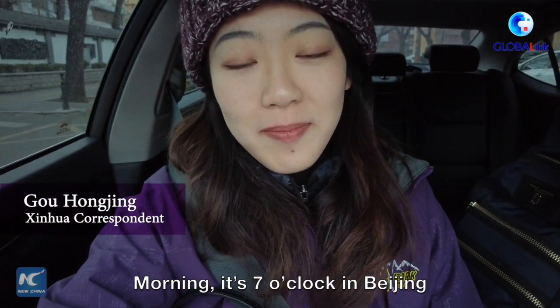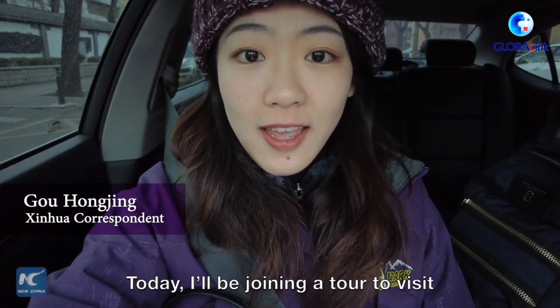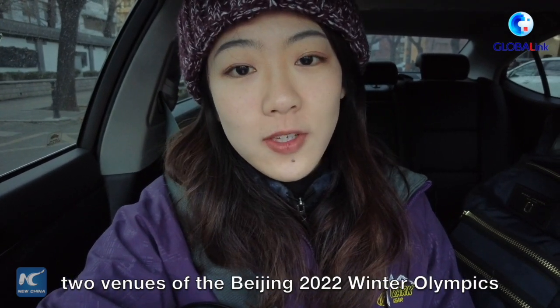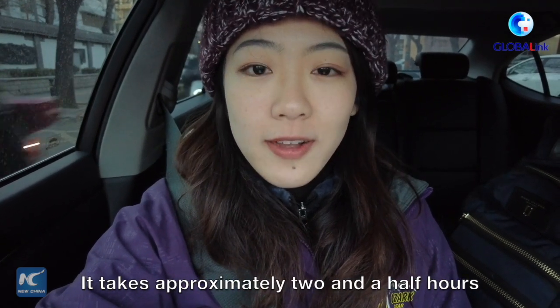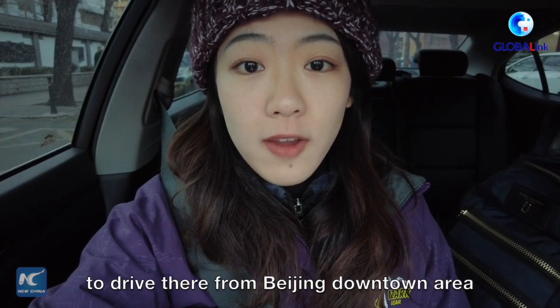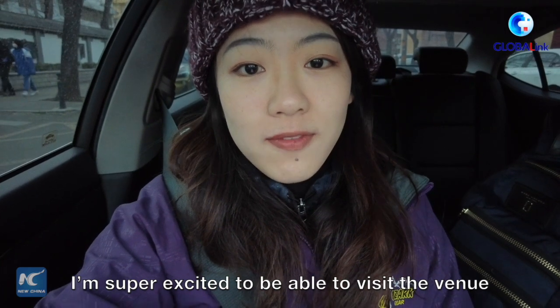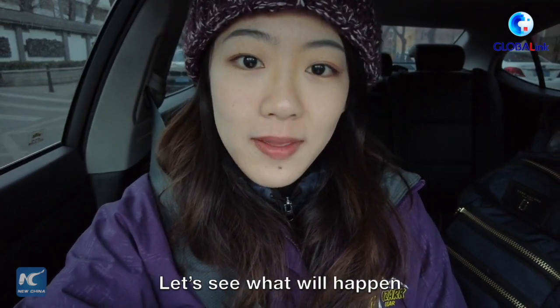Good morning! It's 7 o'clock in Beijing and the weather is pretty good. Today I will be joining a tour to visit two venues of the 2022 Beijing Winter Olympics. It will take approximately two and a half hours to drive there from the Beijing downtown area, and I'm super excited to be able to visit the venue. Let's go!